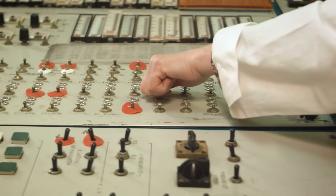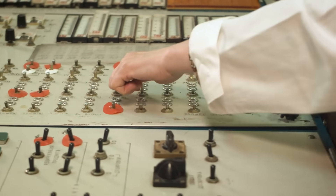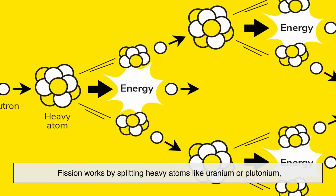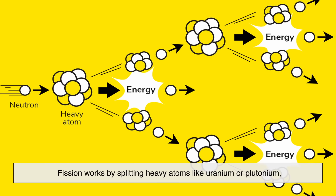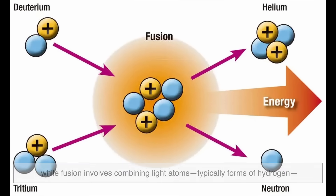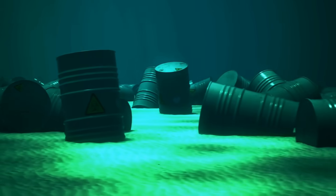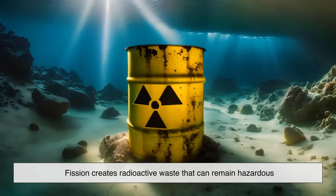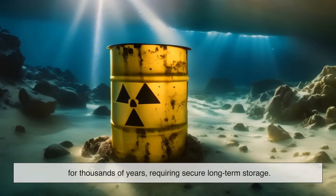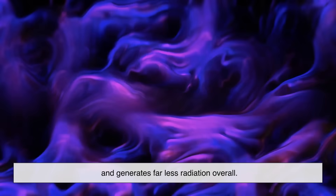Let's explore the key differences between fusion and fission. First, they're fundamentally opposite processes. Fission works by splitting heavy atoms like uranium or plutonium, while fusion involves combining light atoms — typically forms of hydrogen — to form heavier ones like helium. Their byproducts are also very different. Fission creates radioactive waste that can remain hazardous for thousands of years, requiring secure long-term storage. Fusion, in contrast, produces mostly harmless helium and generates far less radiation overall.